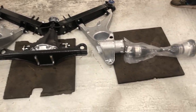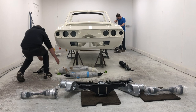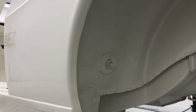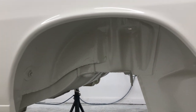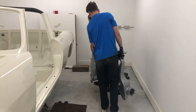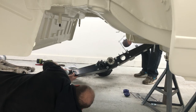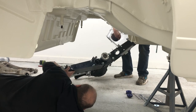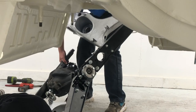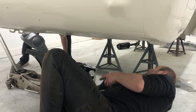The guys from Rob Sport lay out all the parts on the floor, ready to build the new chassis. Lining everything up and folding it together takes time and patience.